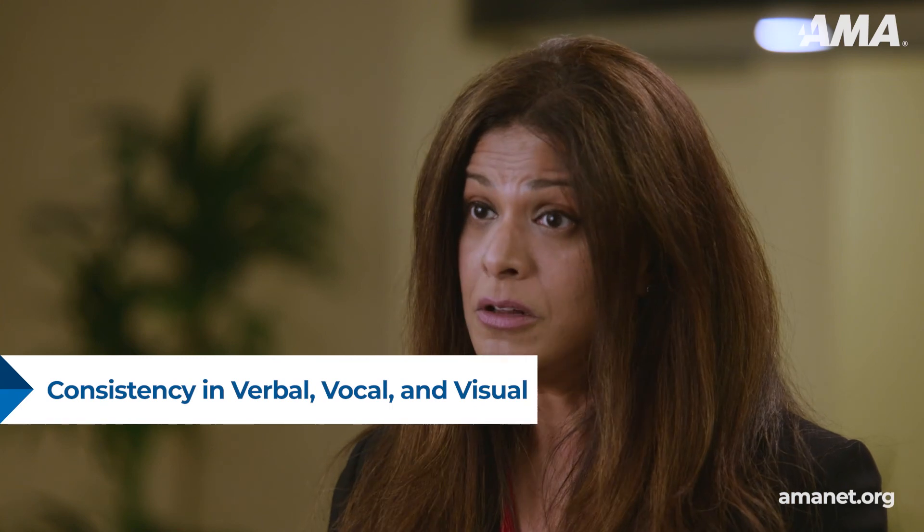Remember that the verbal, vocal, and visual need to be consistent and work together in harmony. Keep your checklist handy and revisit it before public speaking. You'll be on your way to making a great impression.